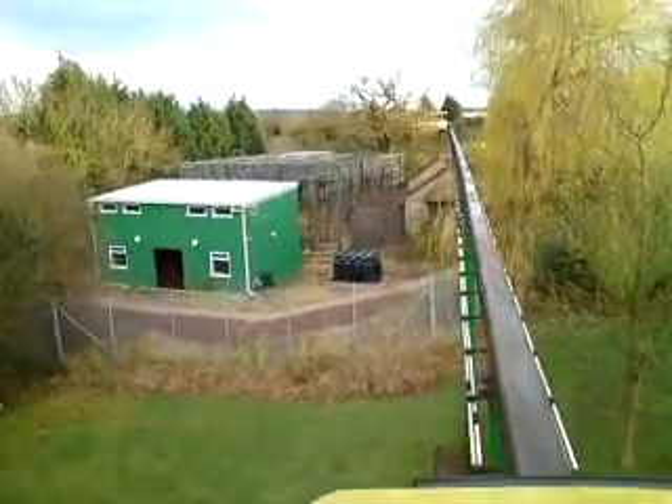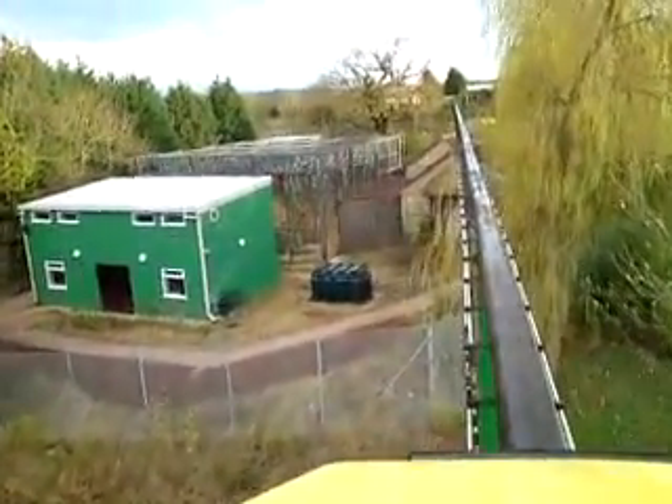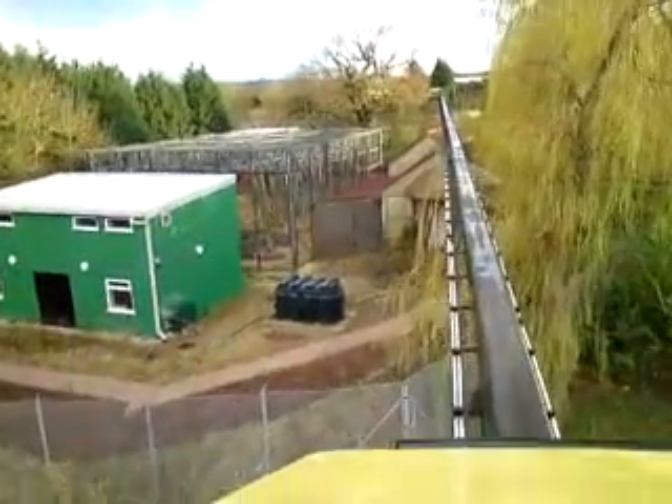We're now approaching Trail of the Kings. Definitely worth spending some time on foot exploring this magnificent trail of discovery.